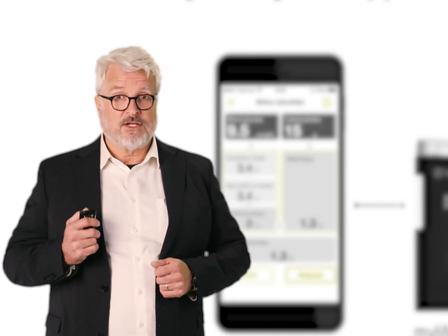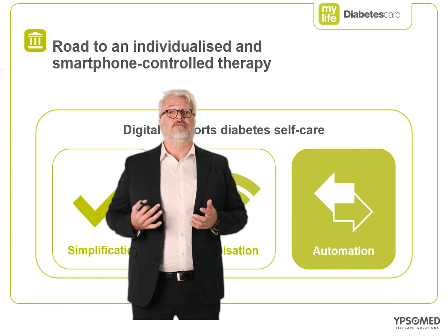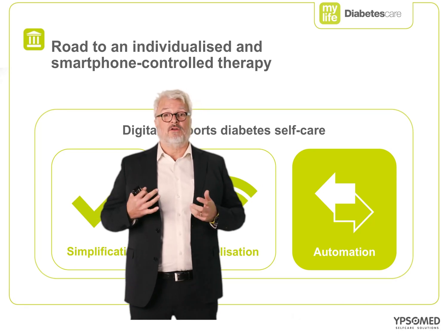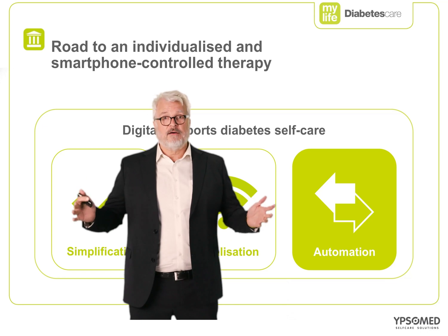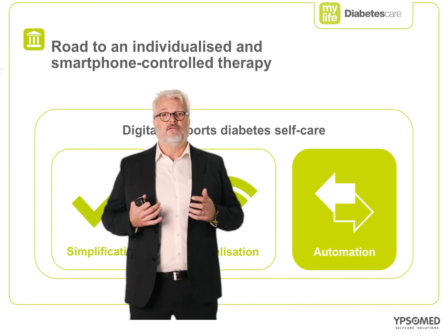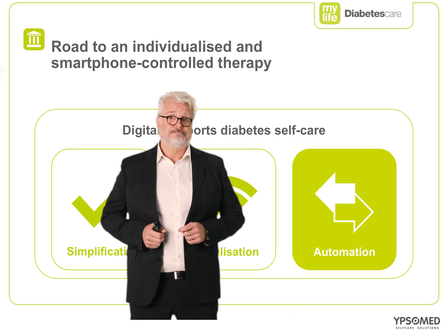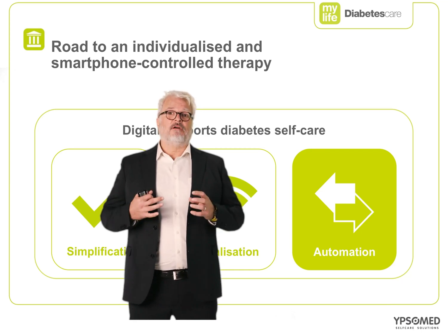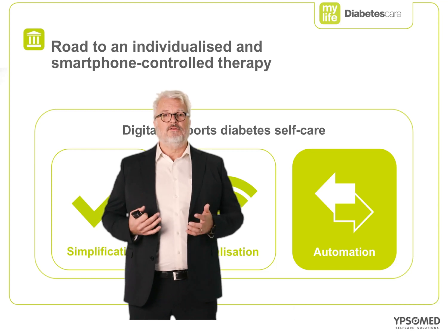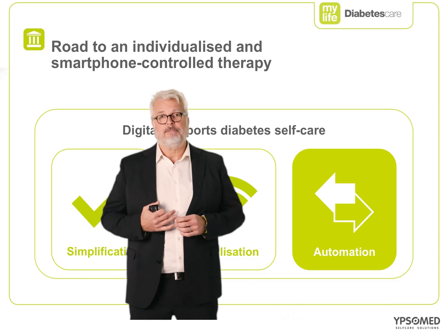Let's have a look at automation. Firstly, automation is not new. AID algorithms have been available for some time in various different forms, and the great news is AIDs have shown good improvements in therapy results. However, there is a mixed report of how AIDs fit into the lives of many people with diabetes, which is discouraging some patients from taking up the technology. What is new is integrating AIDs better into patients' everyday life, so that we can achieve these improved therapy results with an increased number of patients because it has less impact on their daily lives.